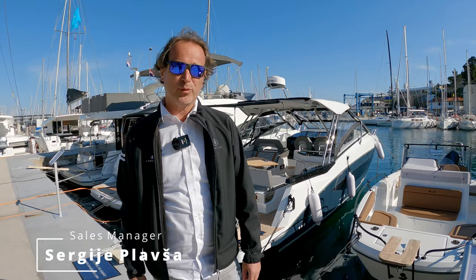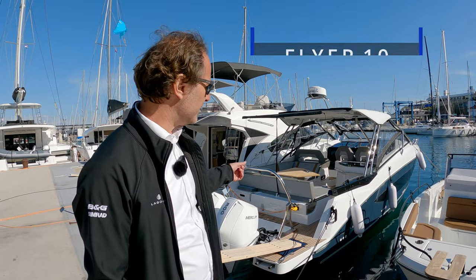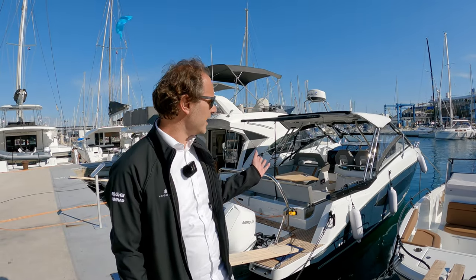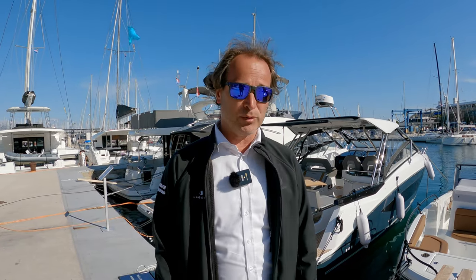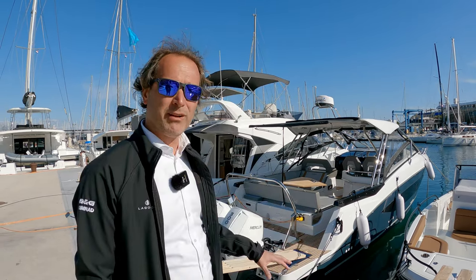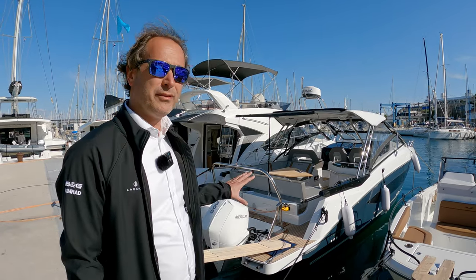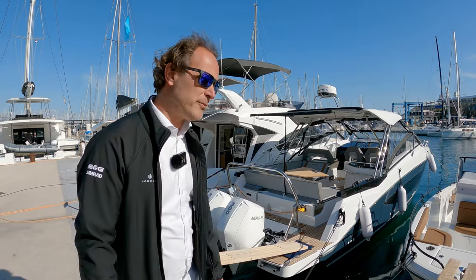Hello guys, once again in our base. I want to show you the brand new Beneteau Flyer 10, just here behind me. I'm very happy to present you this latest model from the Flyer range — the flagship from the Flyer range. We are happy to have this boat today, a very special one with a lot of extras and custom options on it. I will make a short walkthrough, so just follow me.